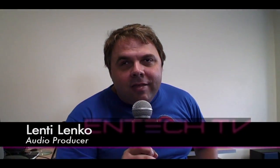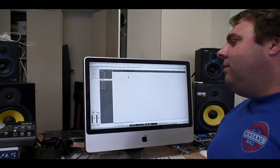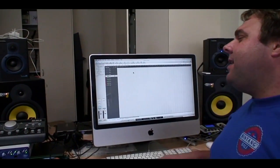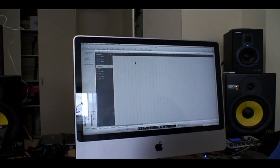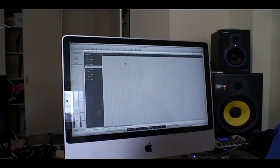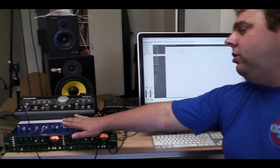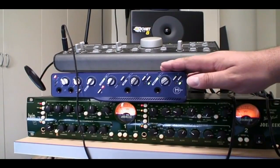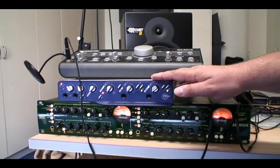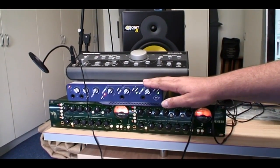Hi, I'm Lenti Lenko and this is my home recording studio. I use an Apple Mac — in this case it's a 24-inch iMac — and I'm running Logic Studio 9, which is Apple software. It's a digital audio workstation inside the computer. I've got the Pro Tools DigiDesign interface, and that brings all the signals into and out of the computer, so it basically acts as like your junction box.